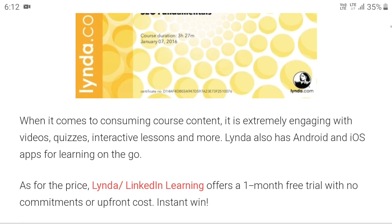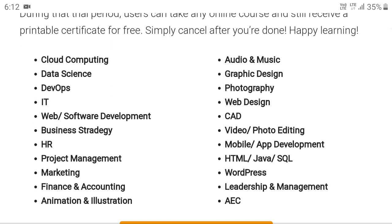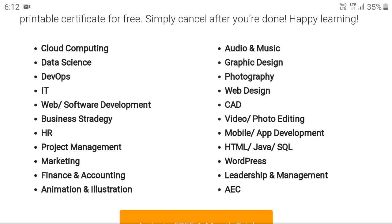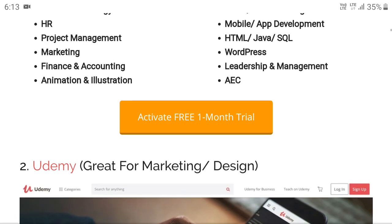Different types of courses are available: cloud computing, data science, DevOps, IT, web and software development, as well as business strategy, HR, project management, and marketing. These are truly free with a one-month free trial. Just sign up, activate the trial, and you can take as many courses as you want. Within a couple of days you will get your online certificate.